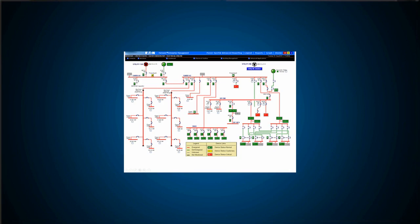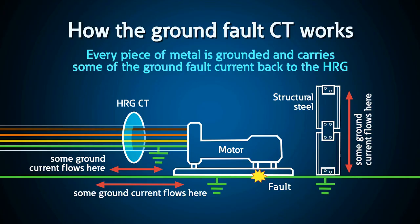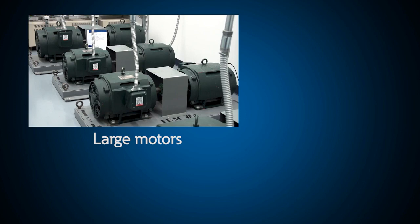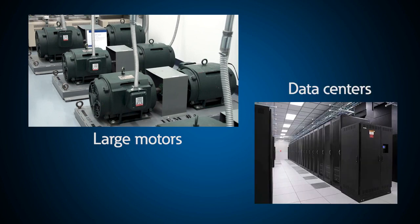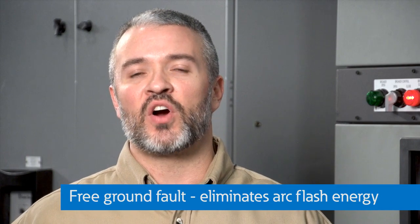Operators are alerted to faulted conditions and can easily locate the ground source via built-in fault tracing. High resistance grounding is typically used on industrial power systems that have many large motors and more recently is used on data centers where large three-phase UPSs are the major loads. These systems allow for a first ground fault with no release of arc flash energy.